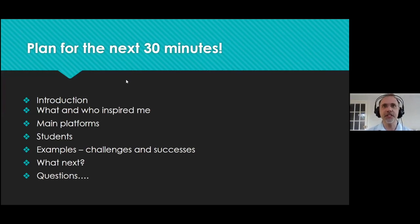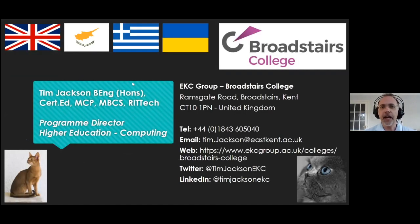I've shared this presentation through Google Slides with the team so they can share it with you. A little bit about me: my name is Tim Jackson. I am an engineer by trade — a network engineer, that's what I was trained to do at university. I still teach networking, but it's not the only thing I teach anymore.